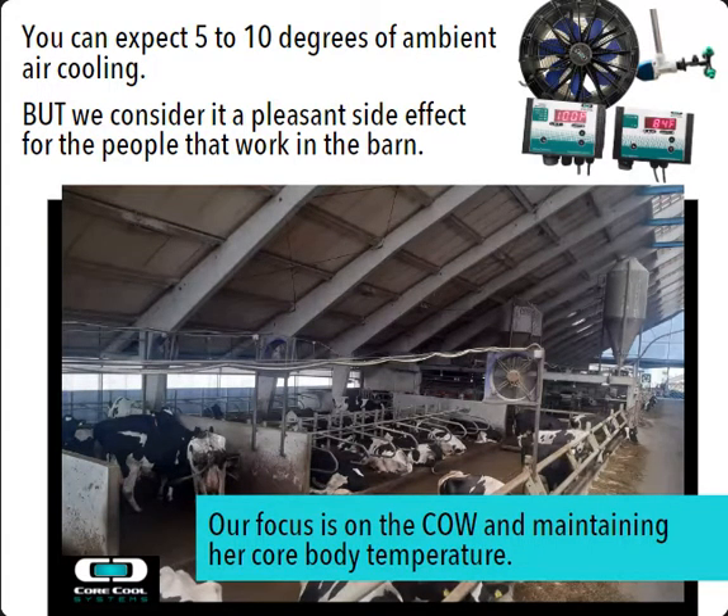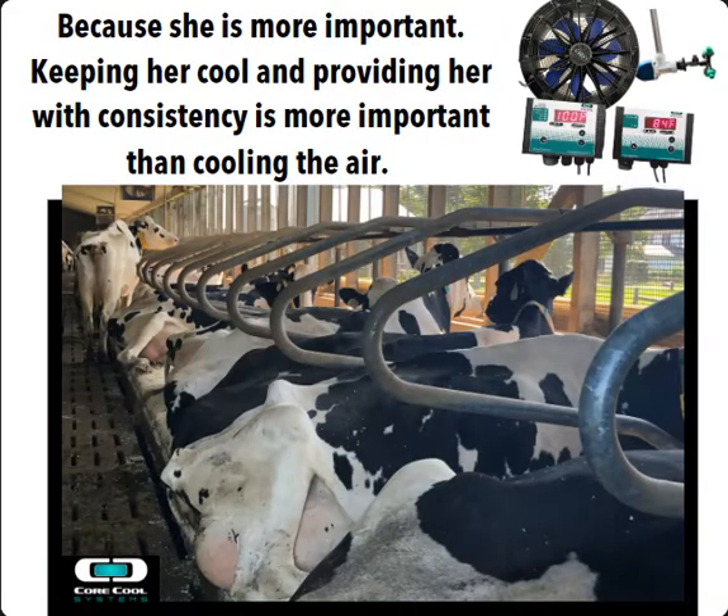We consider it a pleasant side effect for the people that work in the barn. Our focus is on the cow and maintaining her core body temperature. Because let's face it, she's more important. Keeping her cool and providing her with consistency is more important than cooling the air around her.